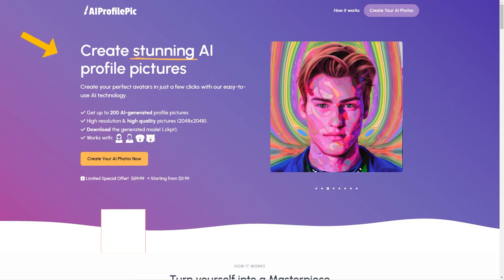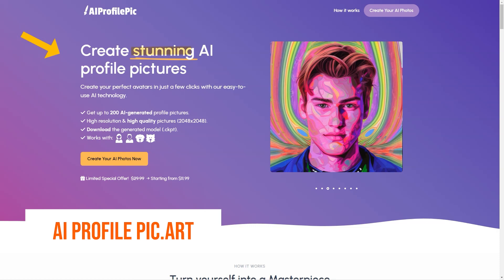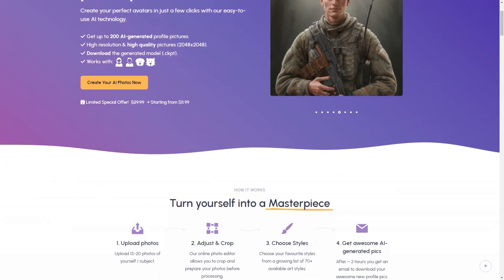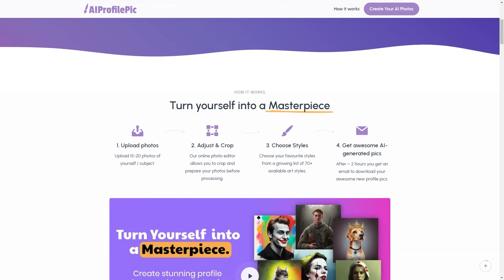Have you heard about AI Profile PixArt? It's an excellent tool that lets you create stunning profile images with the help of AI. This online platform takes your photos and turns them into works of art with just a few clicks. To create your avatar, you upload 15 to 20 photos of yourself, then edit and crop them using the online photo editor. After that, you choose from over 70 available art styles — from the Joker to Greek gods, from cartoon characters to stroke drawings, and from fantasy to cyberpunk.